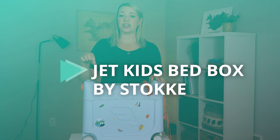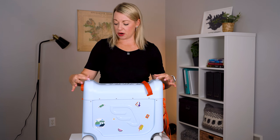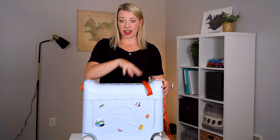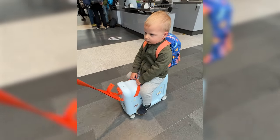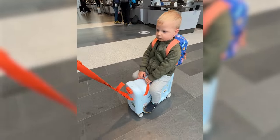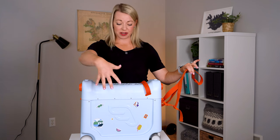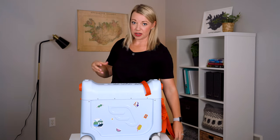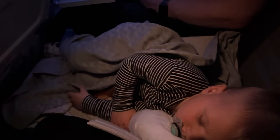First things first, this is called the Jet Kids Bed Box by Stokke, which is a Swedish company. Again, I am not sponsored on this video. I love everything that that company does. What it is, is it's a rolling slash ride-on carry-on suitcase with a bed inside. The idea is that your child can sit on top of the suitcase while you pull them through the airport, hold all their goodies inside, and then ultimately it lays out into a bed so they can sleep on the airplane.